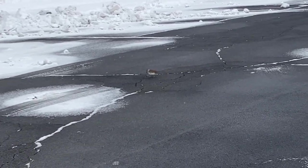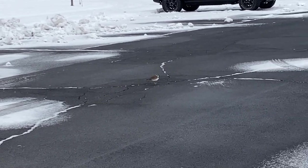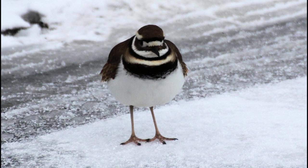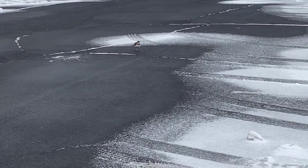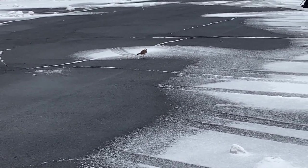Interesting bird there walking on the pavement — not sure what that is. Looks like he's hungry, asking me for some food or something. Sorry buddy, I don't have anything.